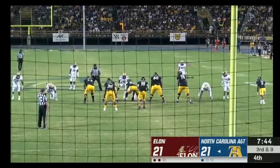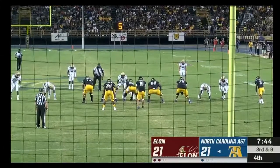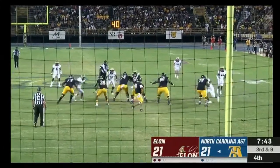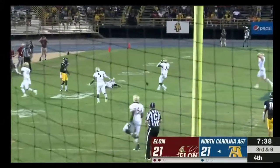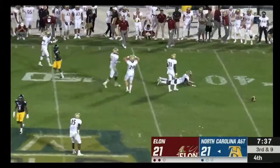Carter's pass — nine for A&T. Carter rolling out, throws on the run and it's almost intercepted by Shamari Wingard — just could not wrap his hands around the football.